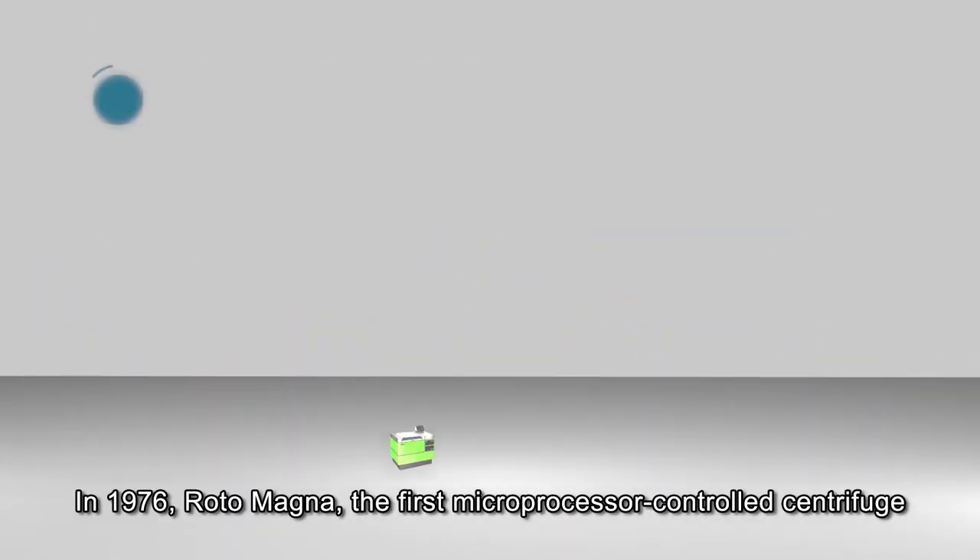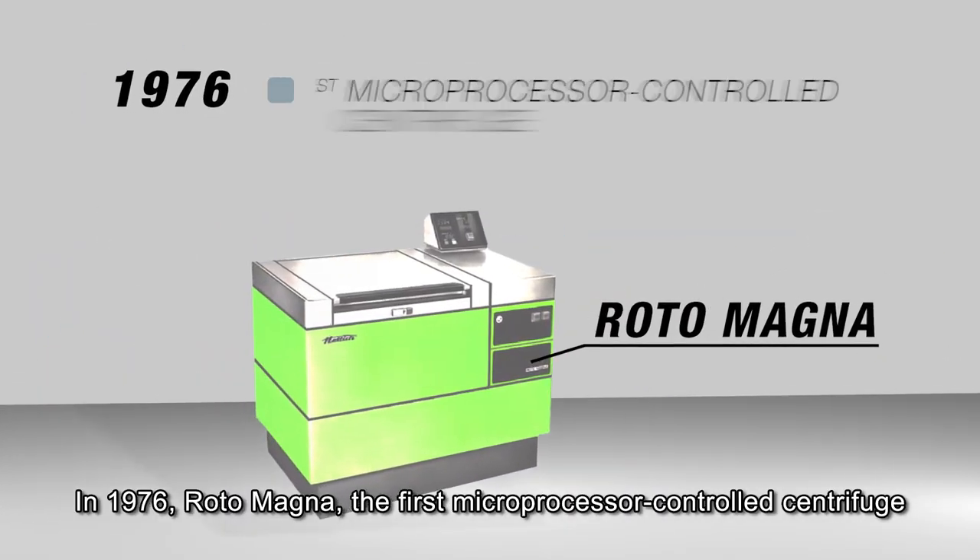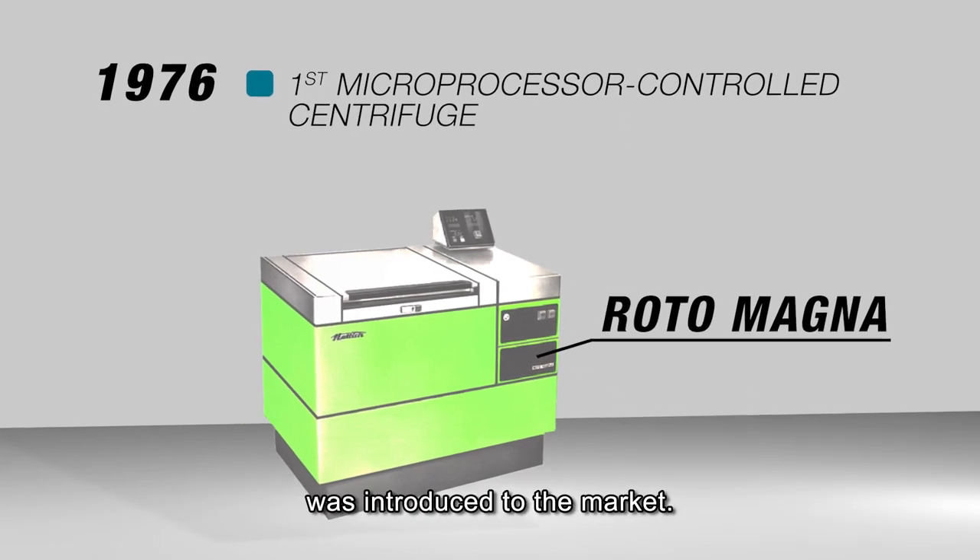In 1976, Rotomagna, the first microprocessor-controlled centrifuge, was introduced to the market.